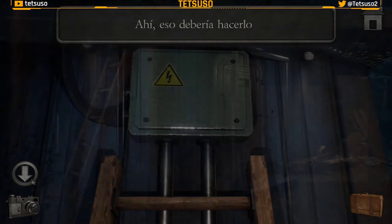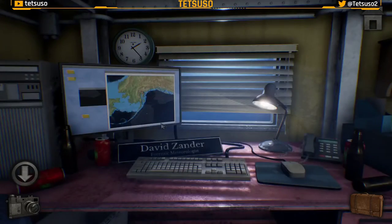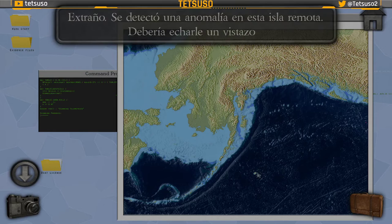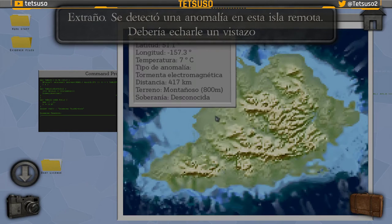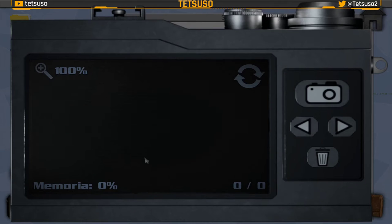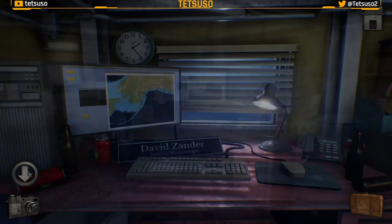Ahora podemos encender el ordenador y leer lo que hay. Anomalía detectada. Estamos en Anchorage, Alaska. Hay una isla al sur que ha detectado una anomalía. Extraño — se detectó una anomalía en esta isla remota. Debería echarle un vistazo. Tenemos la longitud y la latitud, vamos a echarle una foto para que no se nos olvide.